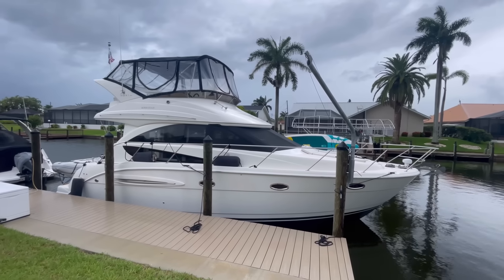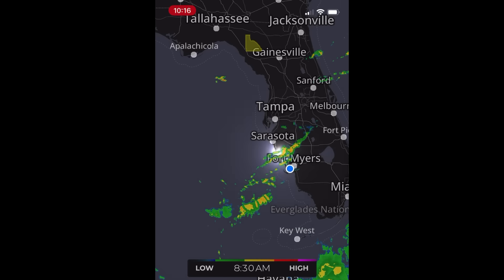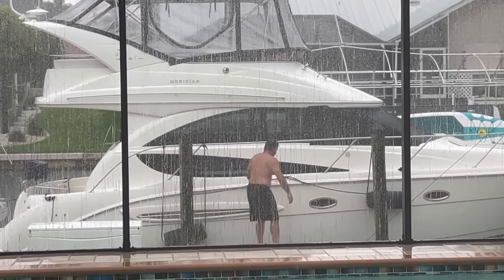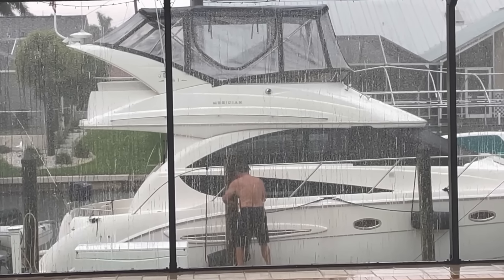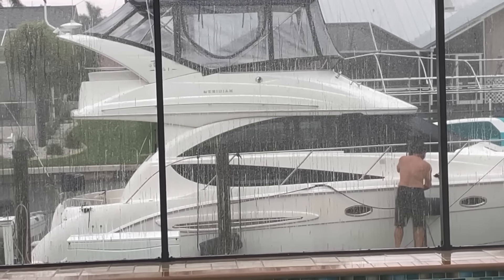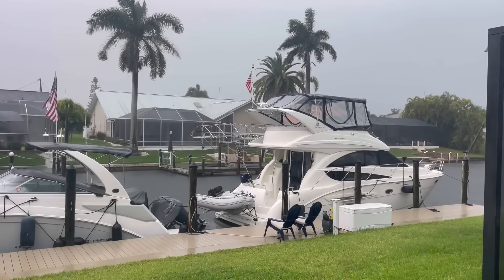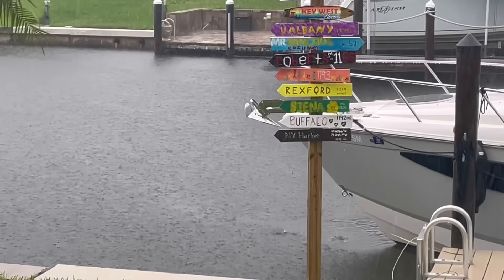Unfortunately the weather wasn't cooperating today and we made a final decision to postpone our departure until tomorrow. Rain, rain, go away. Lightning — nope! We'll live to fly another day. See you tomorrow.